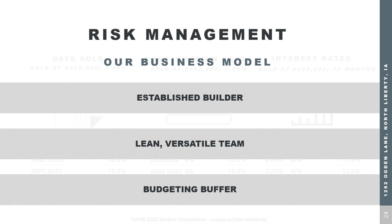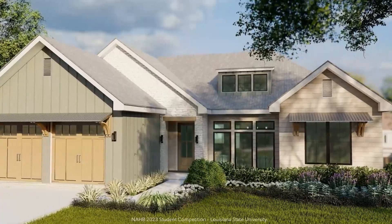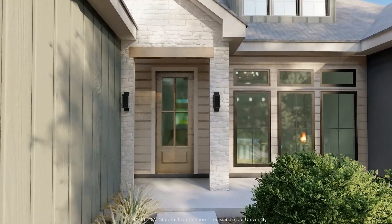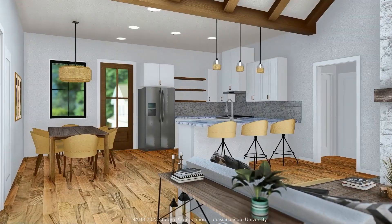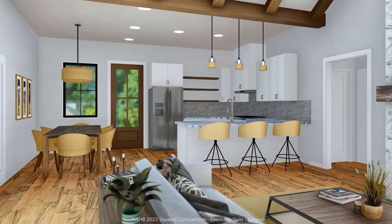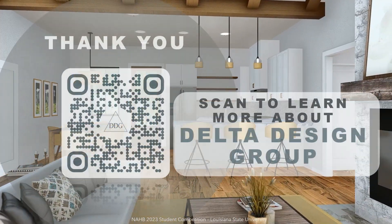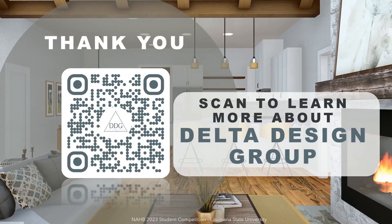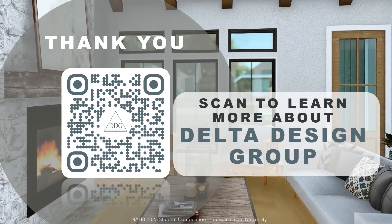Lastly, as any great company should do, we've built in a budgeting buffer. As times have been good to us, we've been able to put money aside in case of any potential downturn. In summary, we've presented a residence that fits the needs of Johnson County. Our home, with its unique design and desirable location, allows us to meet a younger market and sell at a competitive yet affordable price. We thank you for the opportunity and look forward to continuing to build in the Johnson County community, where our homes are the difference.